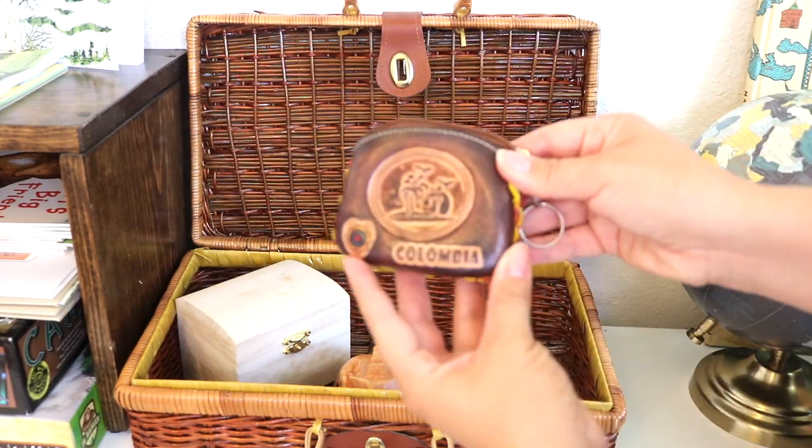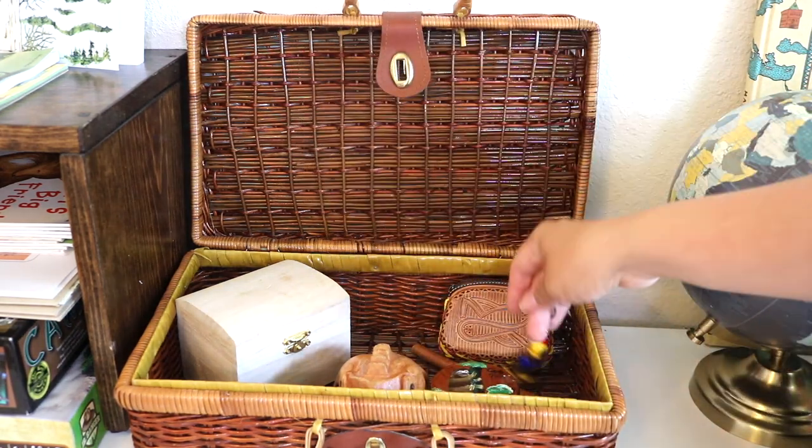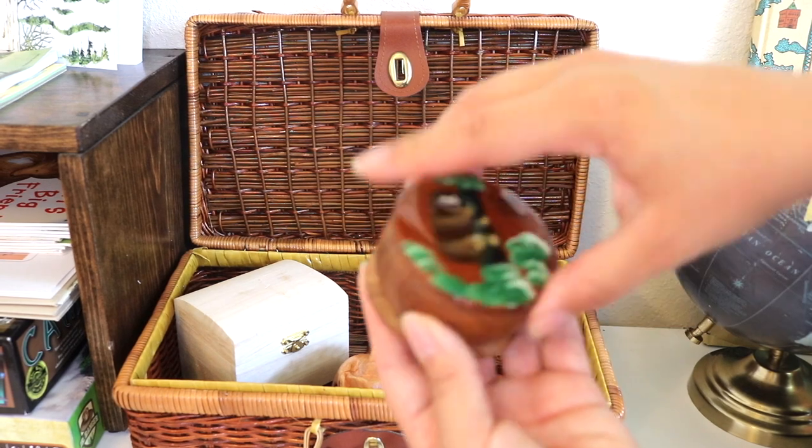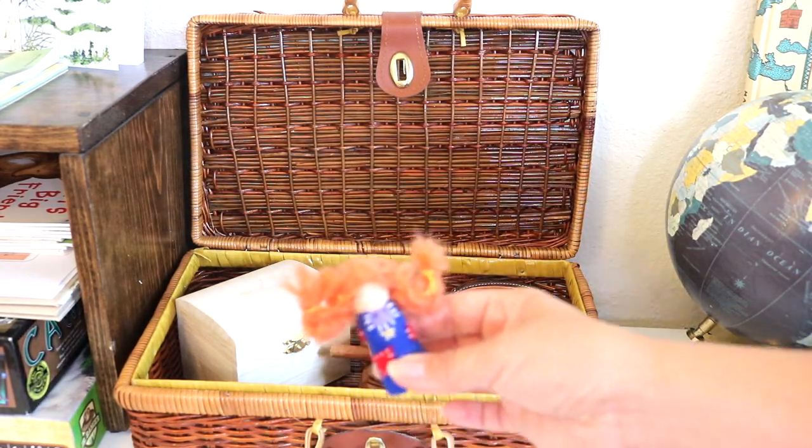We are also collecting traditional artifacts or instruments from countries around the world to keep in our suitcase. And our favorite adventurer, Pippi, lives on the suitcase too.